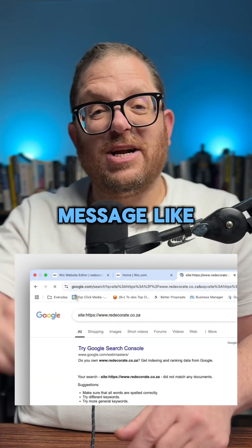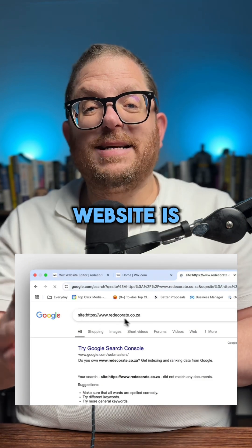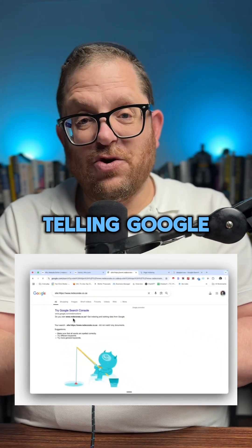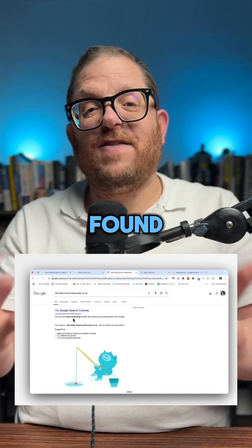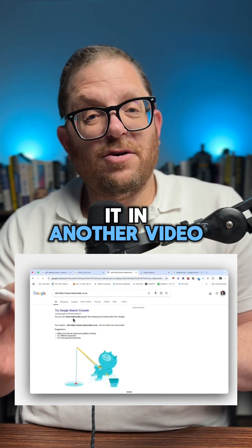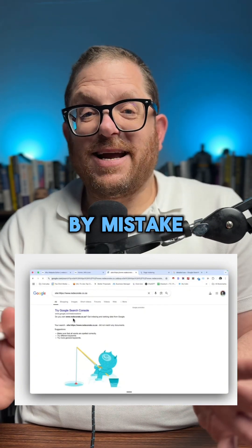If you get a message like this, that means your website is blocked from the Google indexes. Your website is telling Google, 'Please don't put me anywhere that can be found.' There are a number of reasons for this, which I'll cover in another video, but usually it's done by mistake.